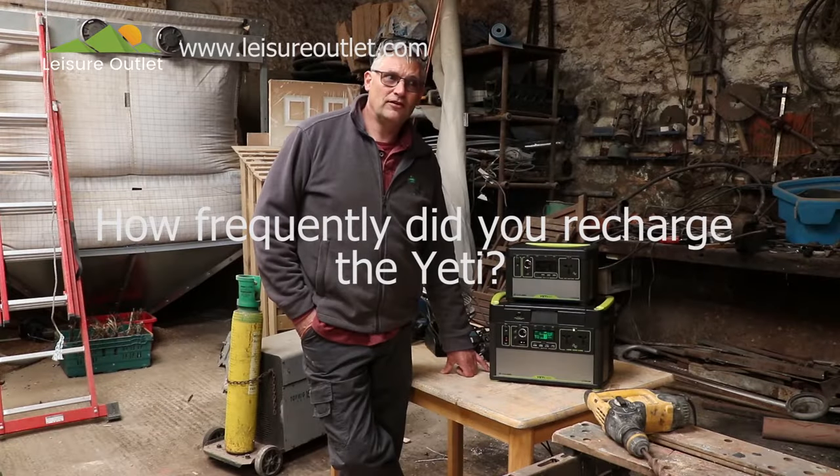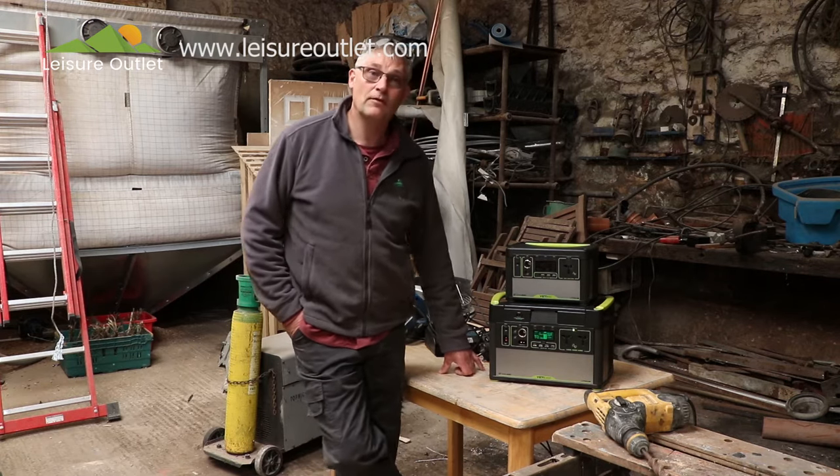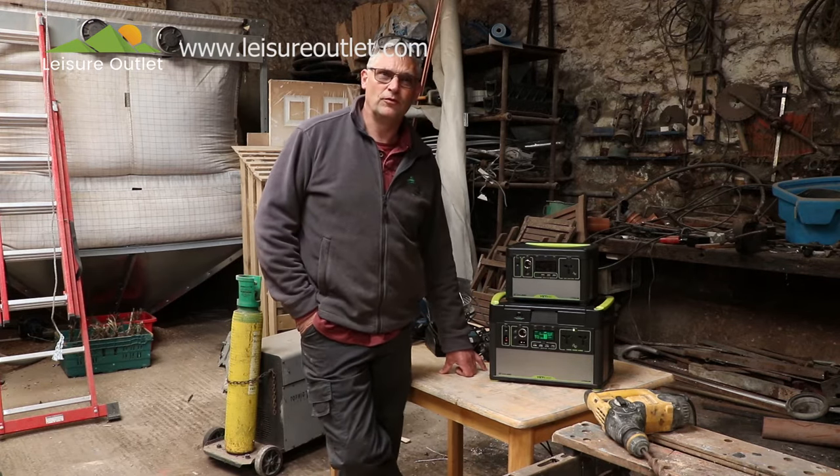I've only ever charged it once each day I've used it. I haven't used it solidly all day, but it seems to run for quite a few hours unless you're running something really heavy.